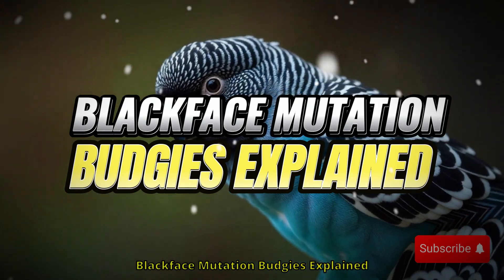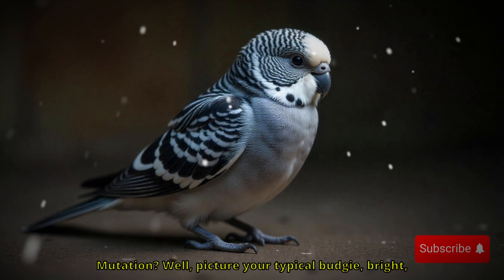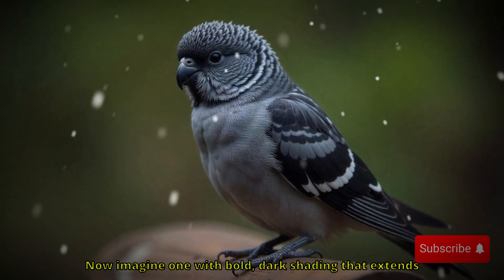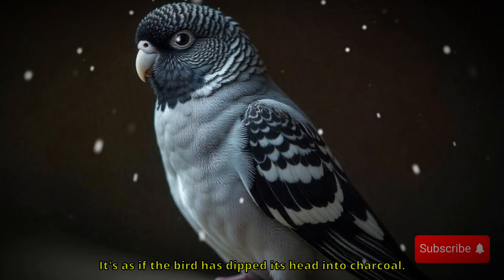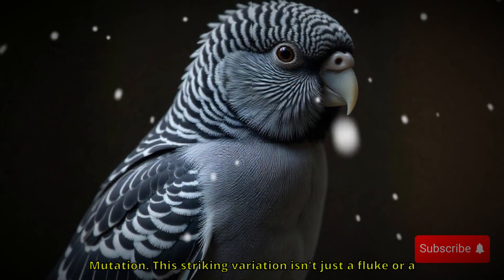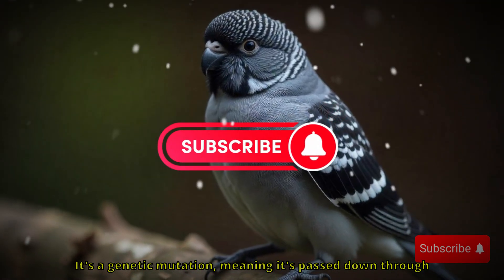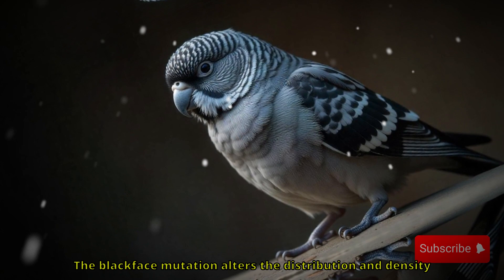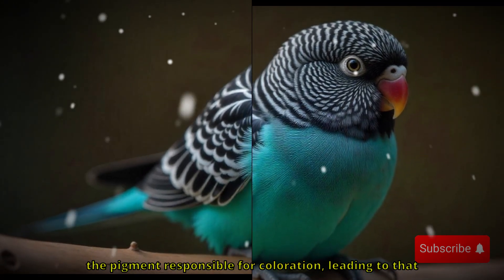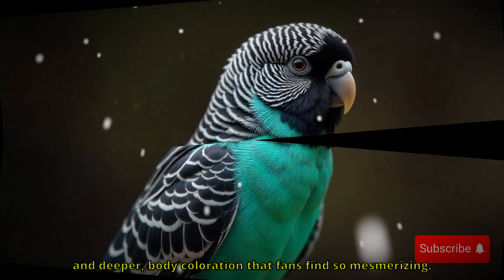So what exactly is the blackface mutation? Picture your typical budgie — bright, colorful, lively. Now imagine one with bold, dark shading that extends dramatically across its face and down its chest. It's as if the bird has dipped its head into charcoal. This striking variation isn't just a fluke or a one-off bird with unusual pigmentation — it's a genetic mutation, meaning it's passed down through selective breeding. The blackface mutation alters the distribution and density of melanin, the pigment responsible for coloration, leading to that intense, shadowy mask and deeper body coloration that fans find so mesmerizing.